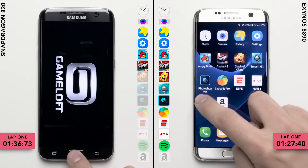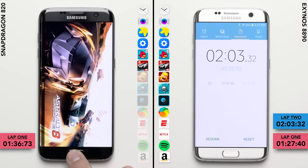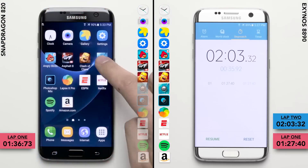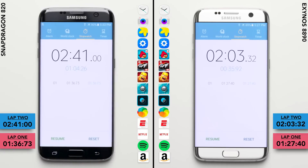The Snapdragon is struggling to keep all the apps open in the background despite having the same amount of physical RAM. The Exynos variant finishes the race with a total time of 2 minutes and 3 seconds, while the Snapdragon variant is still stuck on the gaming row. Fast forwarding to the finish line, nearly 40 seconds later it logs a total time of 2 minutes and 41 seconds.